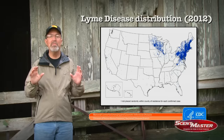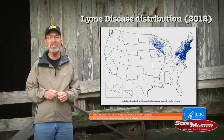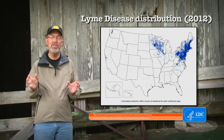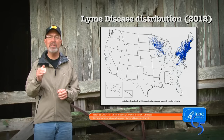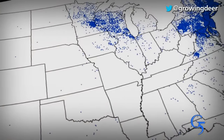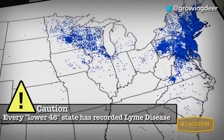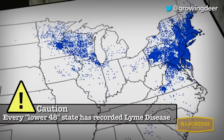Lyme disease is the most common disease ticks transmit to humans. In fact, in 2012, the Centers for Disease Control listed Lyme disease as the seventh most notable disease in North America. Clearly, ticks and tick-borne diseases are not to be taken lightly — especially for those of us that enjoy being outside.